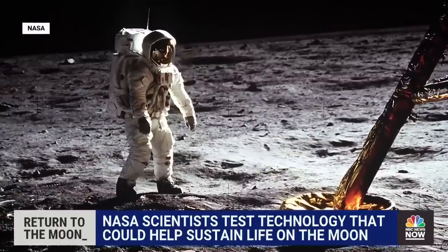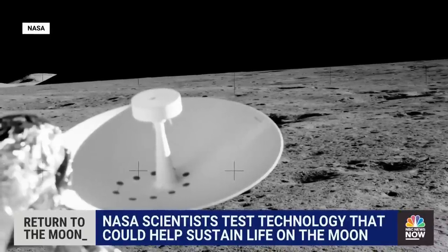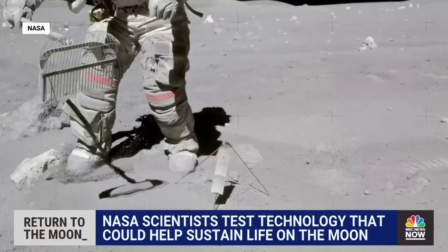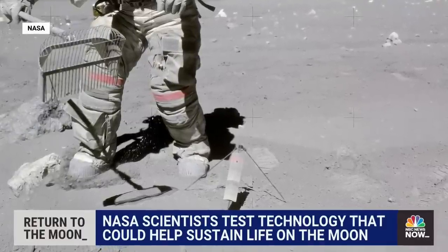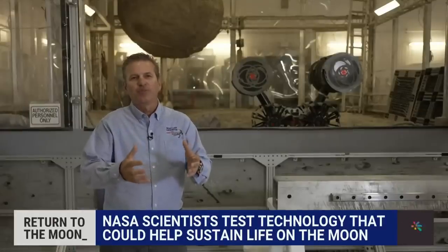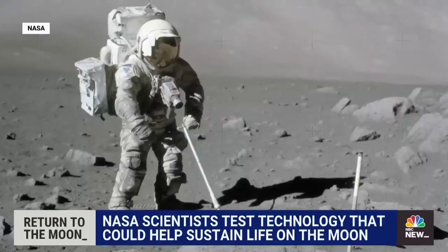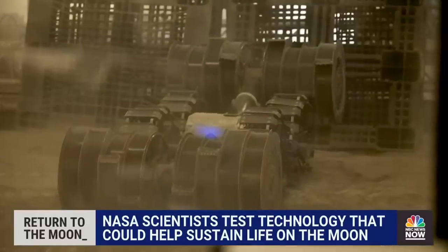When Buzz Aldrin landed on the moon, he said 'magnificent desolation.' It looks like that, but if you go into the dirt — the lunar soil, which we call regolith — it's crushed rock. In that crushed rock we have minerals, and in the minerals we have elements, and we have a lot of resources there. If you pick up a bucket of dirt on the moon, 42% of that bucket is oxygen. We are developing excavation technologies to excavate the regolith, which has the resources in it, so we can send it to processing plants to extract all those resources.